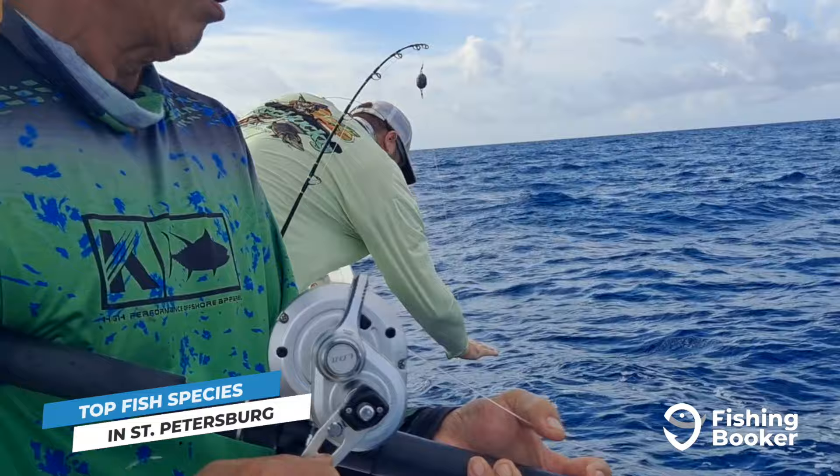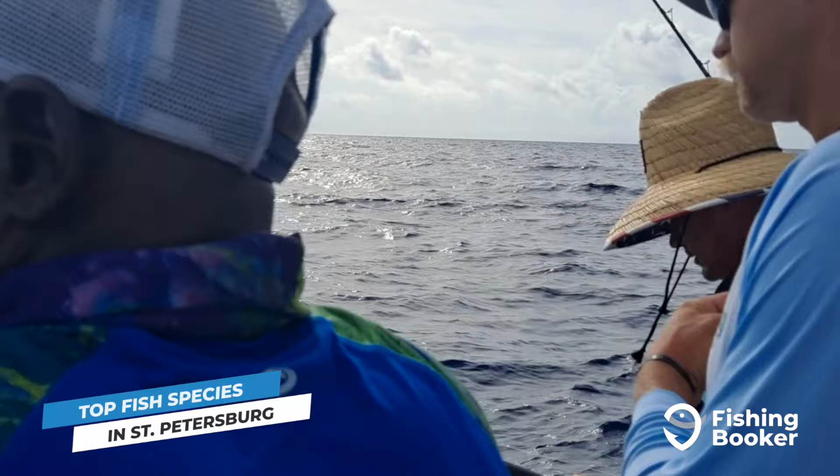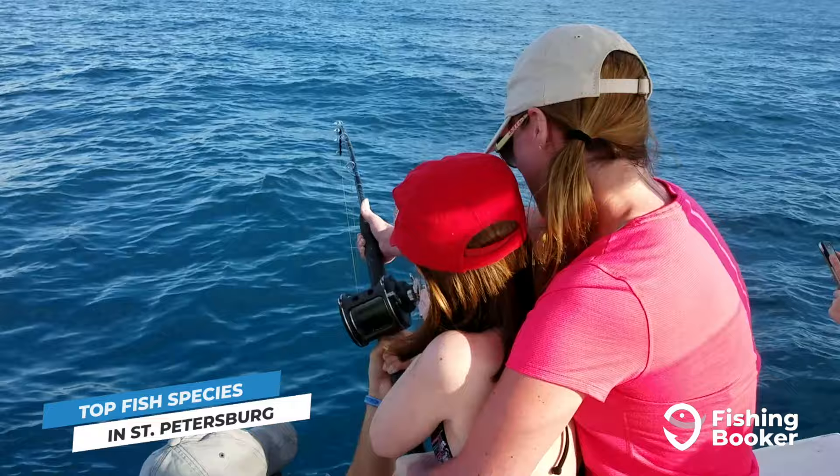Heading into these offshore areas will also give deep sea fishing enthusiasts the opportunity to target big kingfish, mahi-mahi, and even tuna and sharks in the Gulf of Mexico's deep waters.